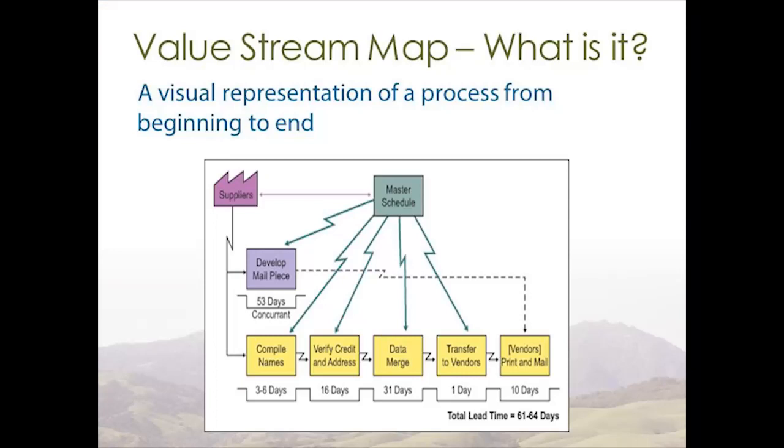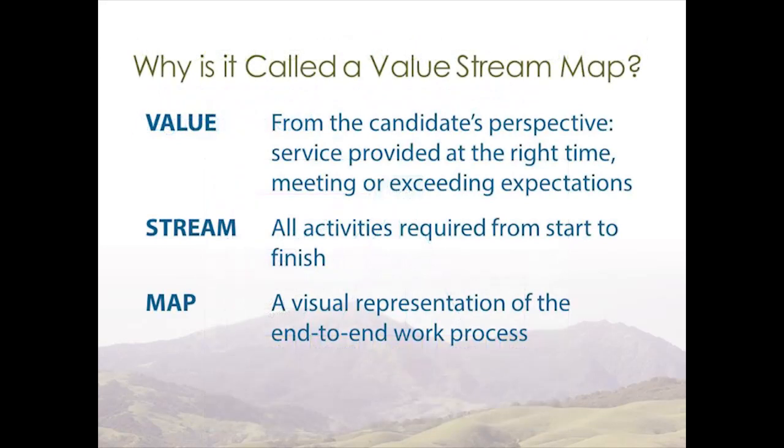So what is a value stream map? A value stream map is a visual representation of a process from beginning to end, including the time it takes, the supplies used, and the communication pathways. It looks at our process from another person's perspective, allowing us to see it with fresh eyes. It's called a value stream map because we look at it from the customer's perspective — it's all about value.